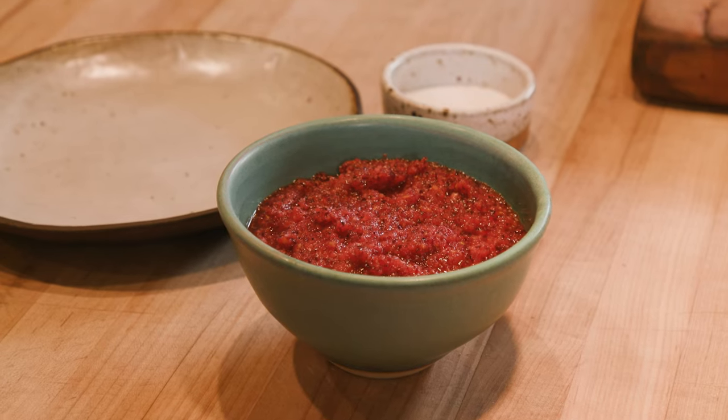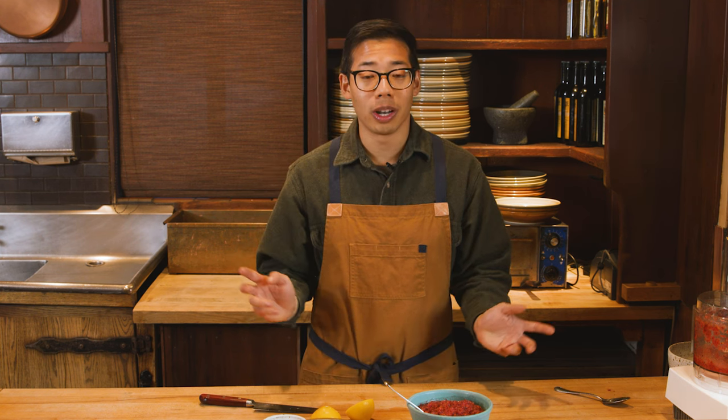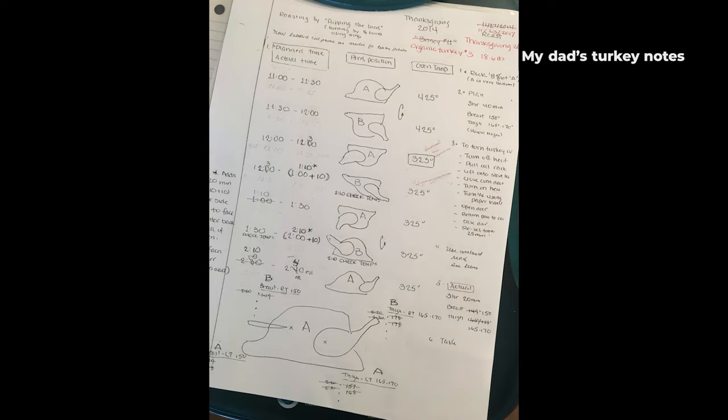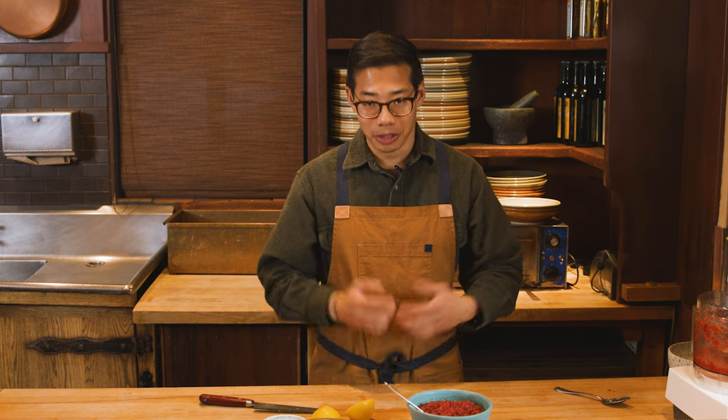So that is our cranberry orange relish. Now I want to talk generally about Thanksgiving and what it looks like in my family and what I'm going to make this year. Growing up, Thanksgiving was always with my dad's side of the family. We'd always get together, make a lot of food, have great family times. Things have changed and our Thanksgiving table has gotten a lot bigger. I keep notes and old menus each year — notes on the previous year of what I should change and what I need to do differently. This is a culmination of all my notes and past menus. Let's start with the turkey.